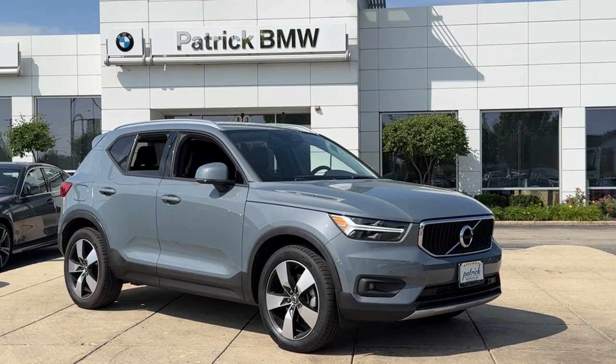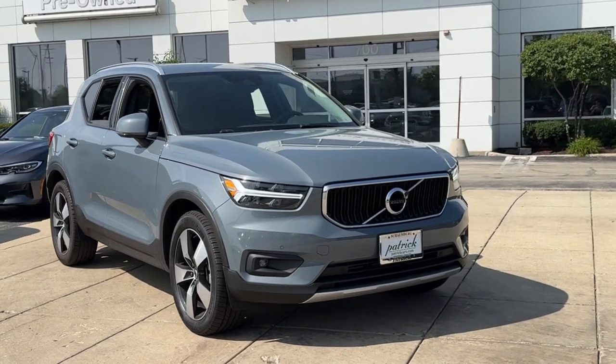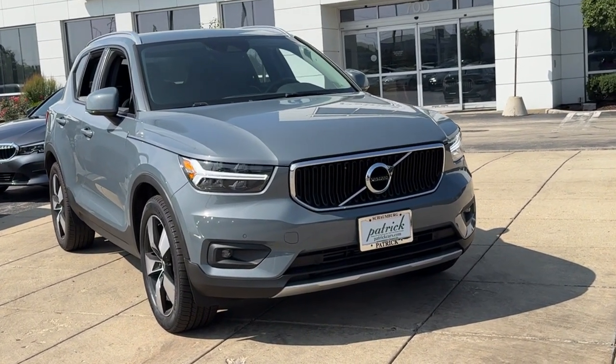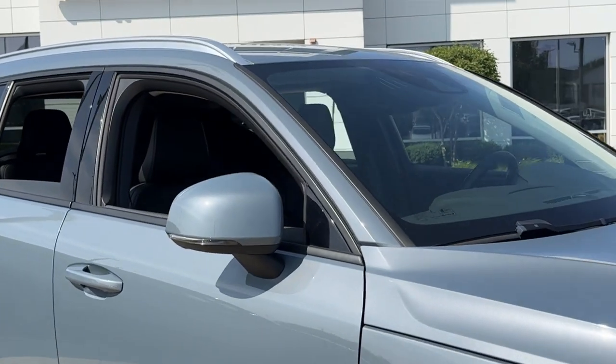Get acquainted with the 2021 Volvo XC40. With less than 30,000 miles on the odometer, this vehicle provides excellent value. Here's an elegantly appointed XC40.